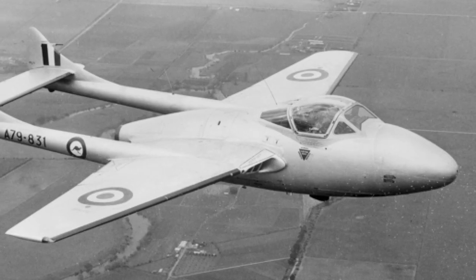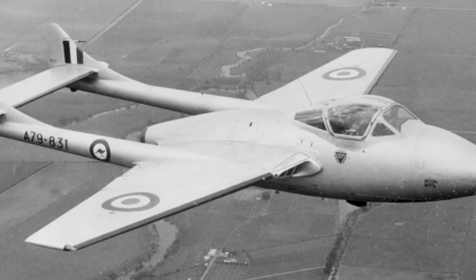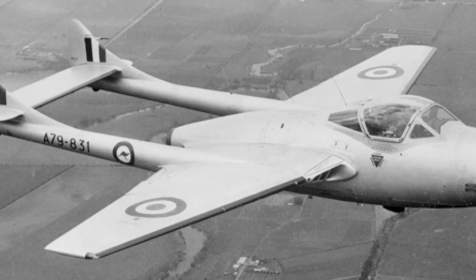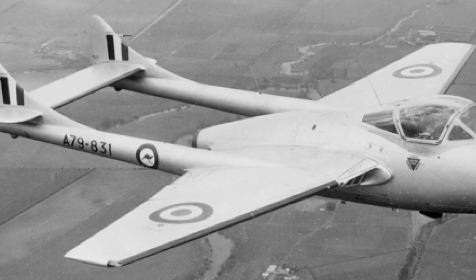The legacy of the de Havilland Vampire in Australia is one of transition, training, and transformation. It introduced jet technology to the RAAF, preparing pilots and crews for the challenges of high-speed flight and jet engine maintenance.